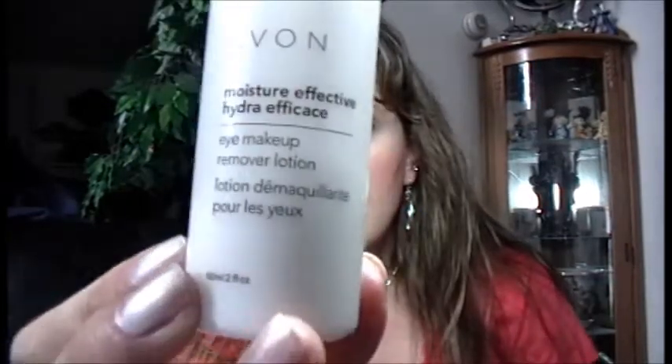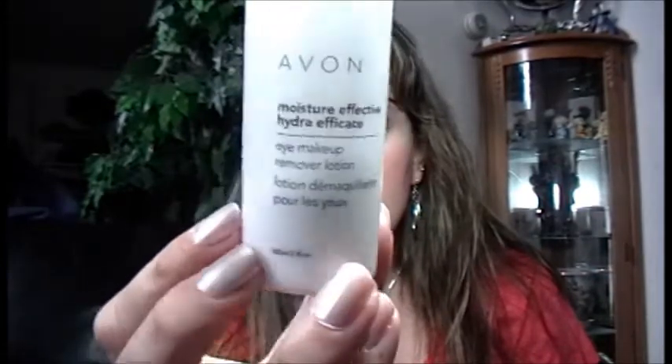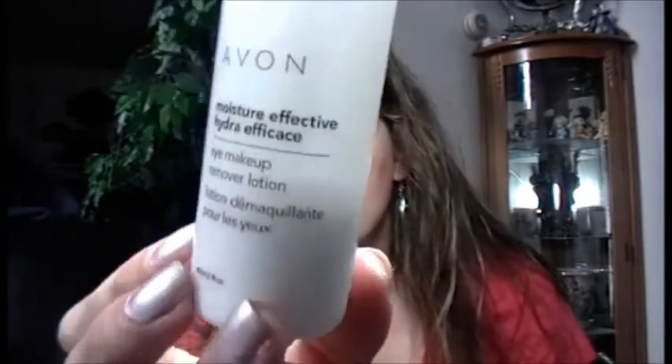Number three is an eye makeup remover that I absolutely love — the Avon Moisture Effective Eye Makeup Remover Lotion. I've been using this for a while. Every now and then it goes on sale for a dollar, and I think it might be on sale right now on the Avon website, so I'm going to have to get some more because this one is almost empty. It's nice and creamy and moisturizing, I like how it feels on my eye, and it does a good job removing eye makeup.